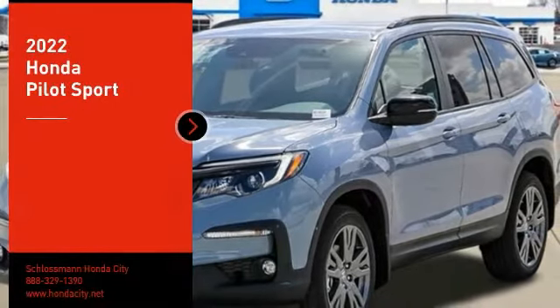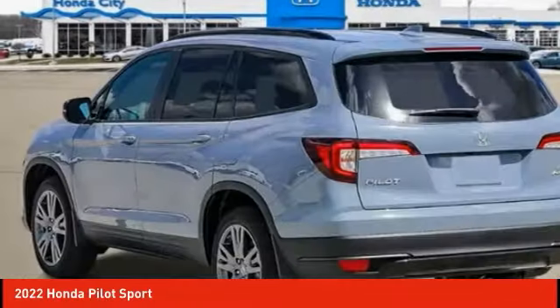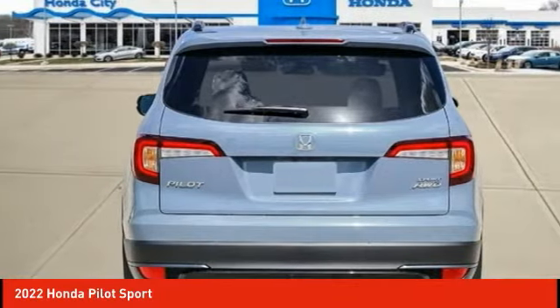We are pleased to show you the 2022 Pilot. Optimal utility, indulgent interior, powerful performer. You'll be ready for almost anything in the Honda Pilot.